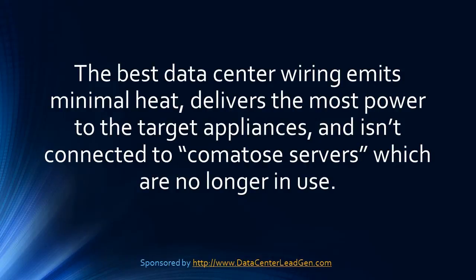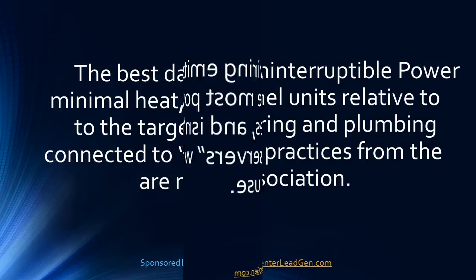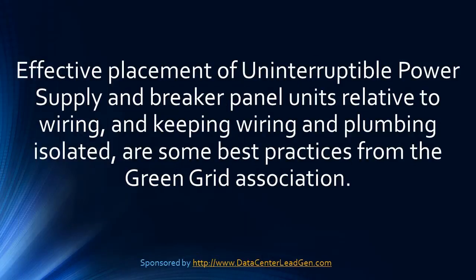Why wiring matters to PUE: the best data center wiring emits minimal heat, delivers the most grid power to the target appliances, and isn't connected to comatose servers which are no longer in use.